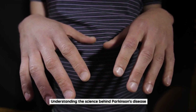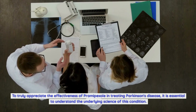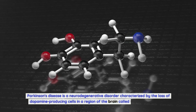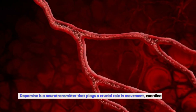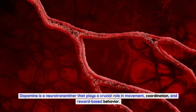Understanding the science behind Parkinson's disease: to truly appreciate the effectiveness of Pramipexole, it is essential to understand the underlying science of this condition. Parkinson's disease is a neurodegenerative disorder characterized by the loss of dopamine-producing cells in a region of the brain called the substantia nigra. Dopamine is a neurotransmitter that plays a crucial role in movement, coordination, and reward-based behavior.